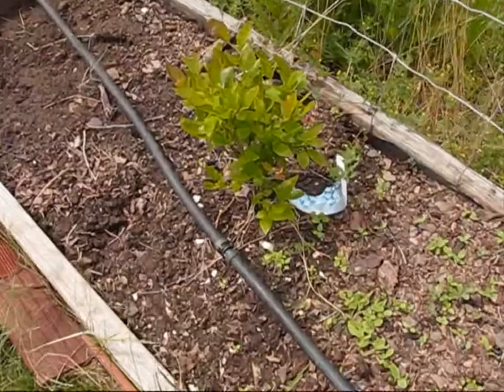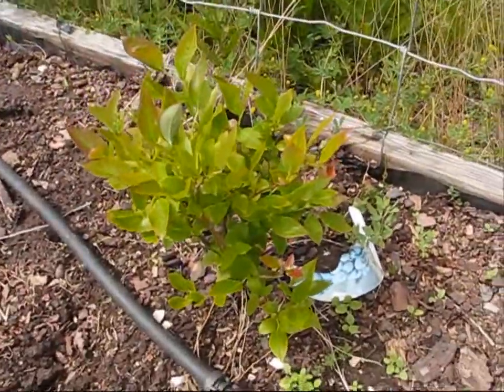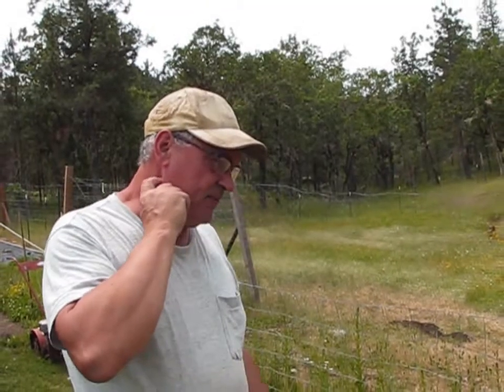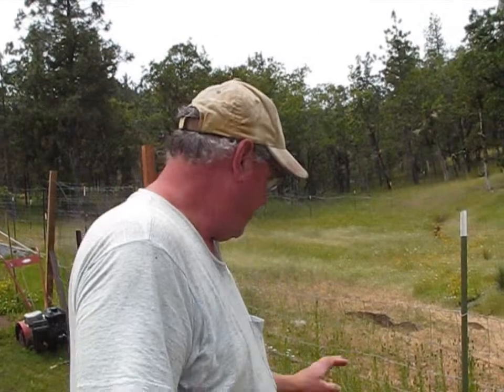Right here are my second year blueberry plants. They are growing, but it seems to be struggling. I haven't gotten any blueberries off of it yet, and it doesn't appear to have any bloom. I also found these roses growing over by the pond. I re-transplanted them inside here in the raised beds so the deer wouldn't eat them.